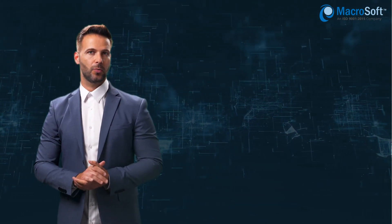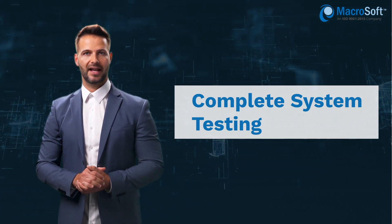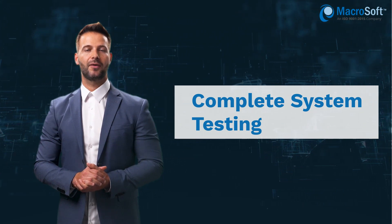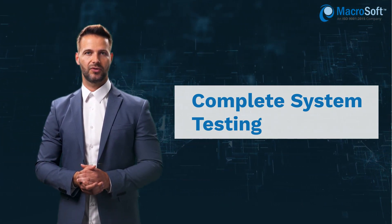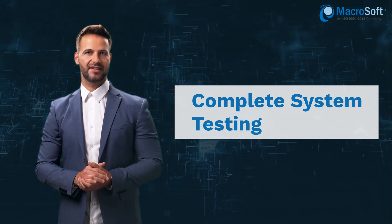In phase three, we do a complete system testing. We perform a like-to-like testing to ensure the new application operates efficiently and effectively meeting all the requirements of the legacy application. Both manual and automation tools are used in this process. This is in addition to the unit testing we do as part of the development itself.